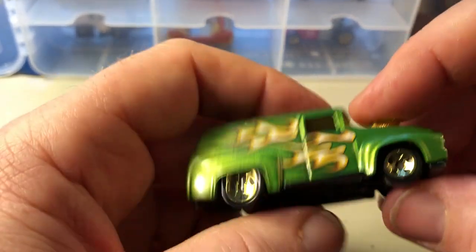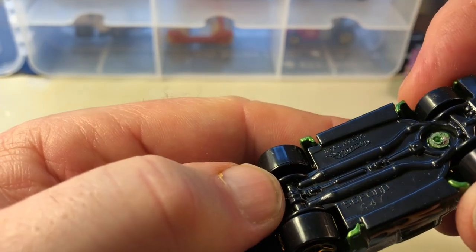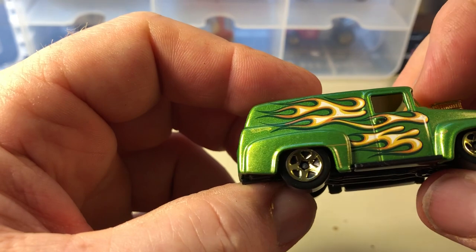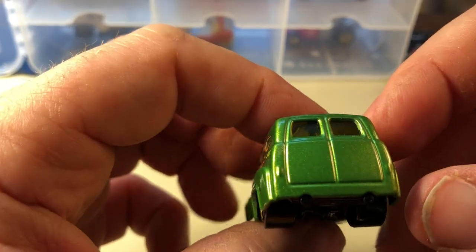This Ford truck — when it first came out it used to have a flip-up, flip-open hood. They've since cast it shut, so this is a later model. I think it's a Ford panel delivery — that's what I think it's called, I can't remember offhand.